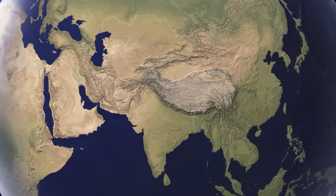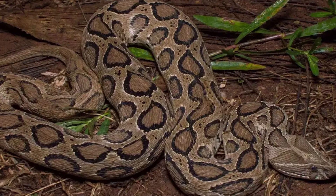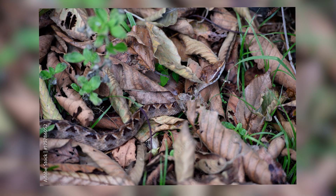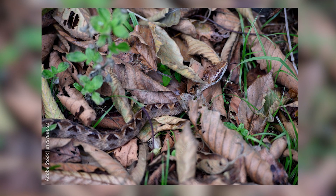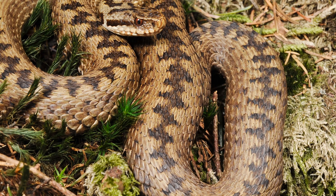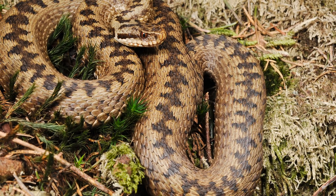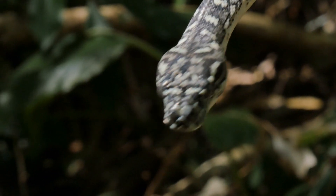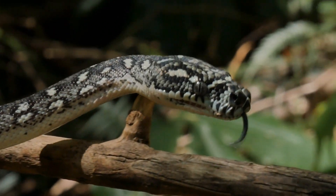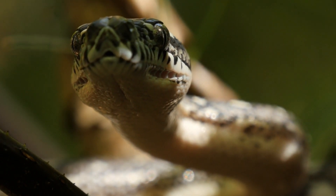In Asia, vipers are just as varied. The Russell's viper can be found in grasslands and open fields, while the Malayan pit viper is commonly seen in tropical forests. These snakes have adapted to different climates and terrains, making them one of the most widespread snake families in the region. Europe is home to the common European adder, a viper that thrives in cooler climates. It can be found in a variety of habitats, including woodlands, heathlands, and even mountainous areas. Despite the colder temperatures, these vipers have adapted to survive and hunt effectively.